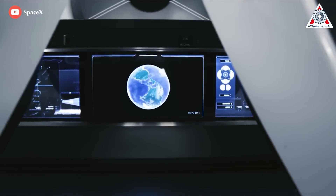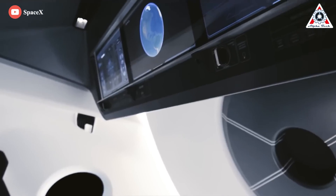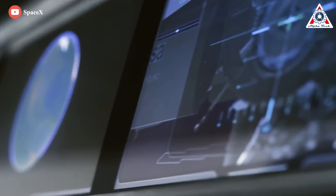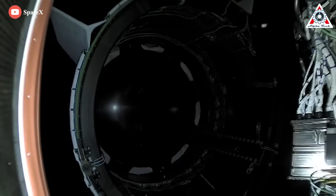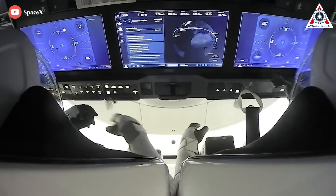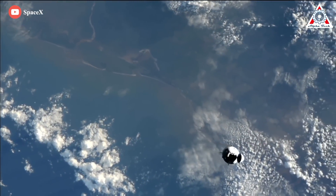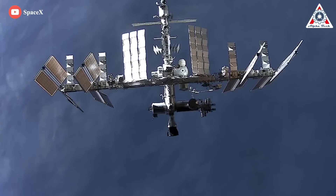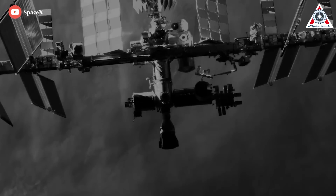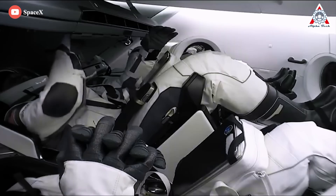The Dragon designers swept all that away, replacing everything — including the control stick — with three large touchscreens facing four side-by-side seats. Each screen is capable of calling up as many as 10 sets of displays, allowing the crew to focus on a particular set of systems: guidance, environmental, electrical, and more. Ideally, the spacecraft helps the astronauts so much that they have virtually nothing to do, as the ship operates entirely autonomously.